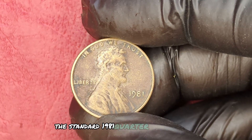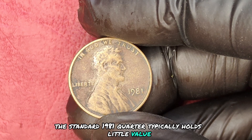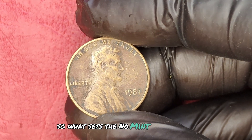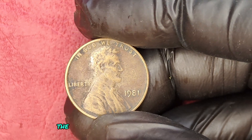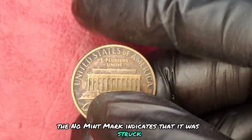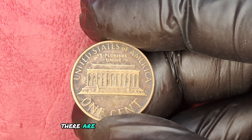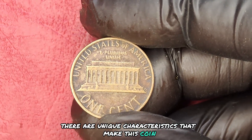So what sets the No Mint Mark version apart? The No Mint Mark indicates that it was struck at the Philadelphia Mint. And while it sounds straightforward, there are unique characteristics that make this coin extremely rare.